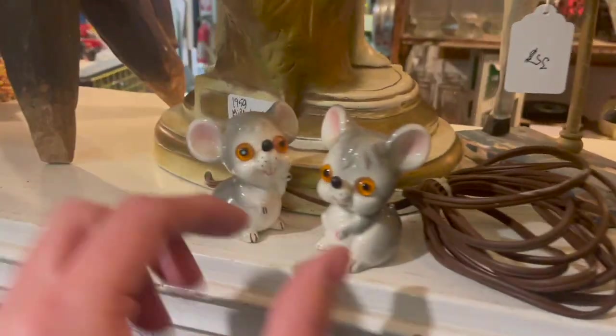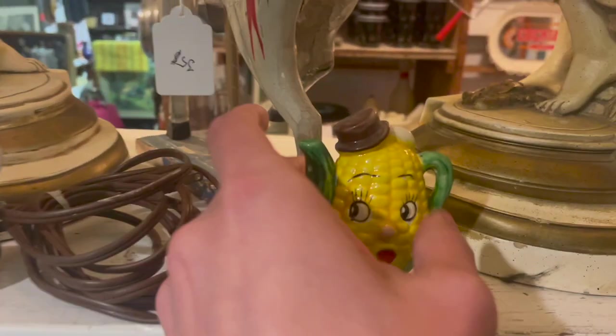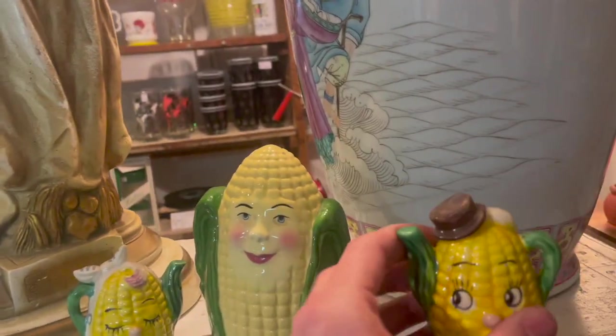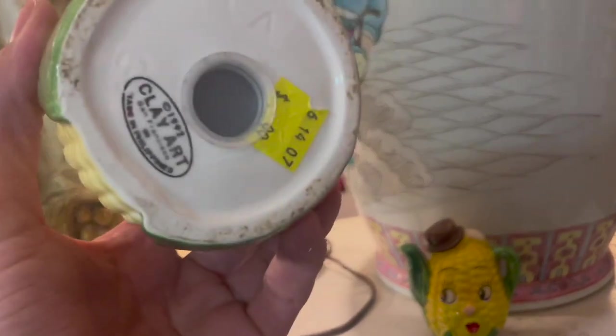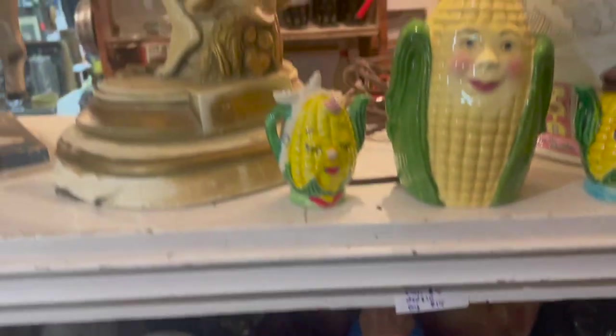Oh, look how cute — I might have to keep them. And these, I was talking with the booth owner, it's ten dollars for this set of three. Alright, let's go find Michael.